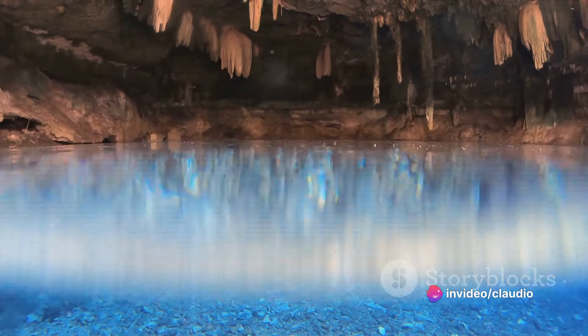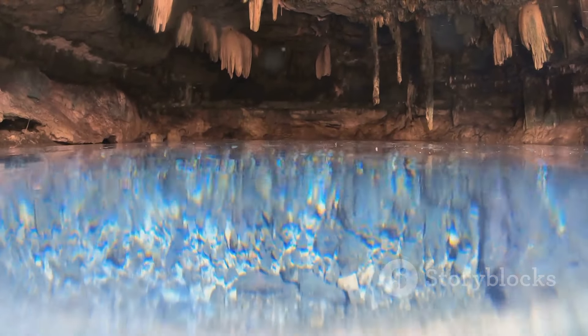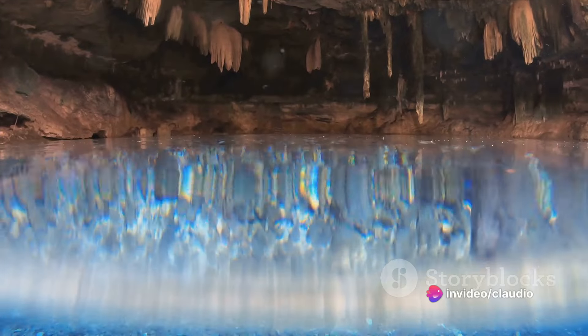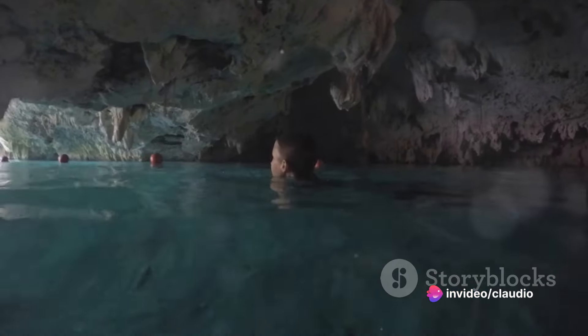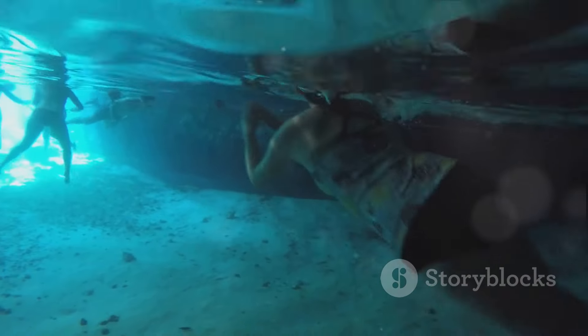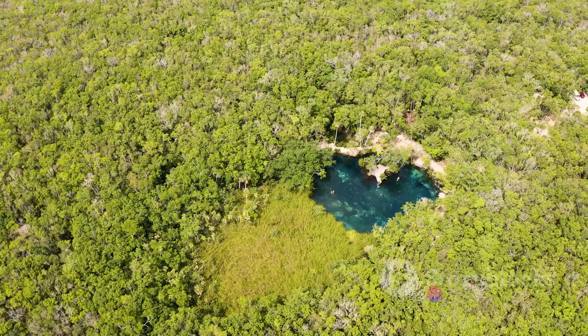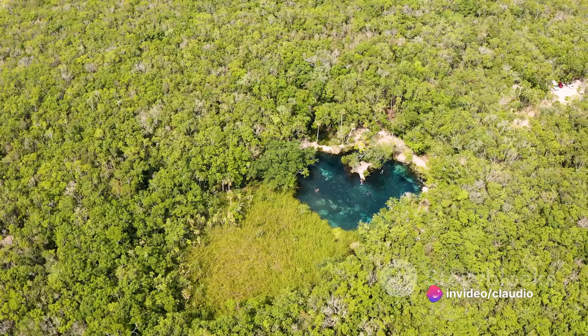These processes didn't happen in a few years or even a few thousand years — it took nature millions of years to create this intricate network of cenotes and underground rivers. Such is the patience of nature and such is the scale of geological time. So the next time you marvel at the beauty of a cenote, remember the millennia of rain and rock that shaped it, the tiny sea creatures whose remains formed the limestone, and the geological forces that created these stunning sinkholes.